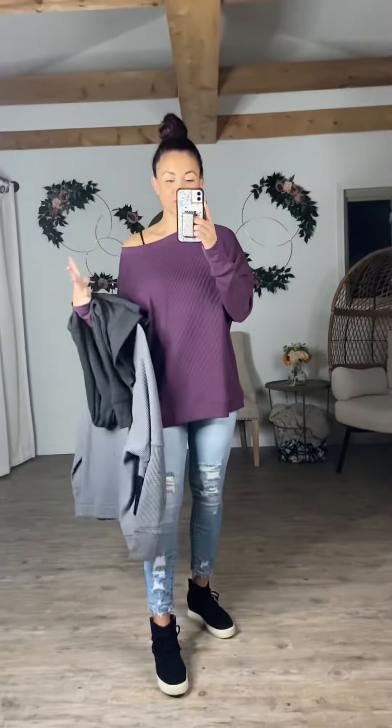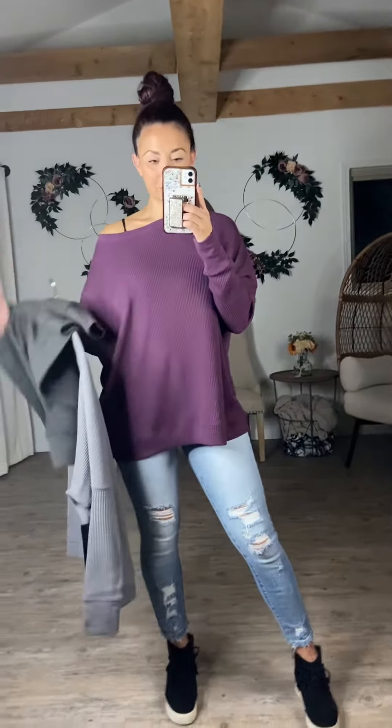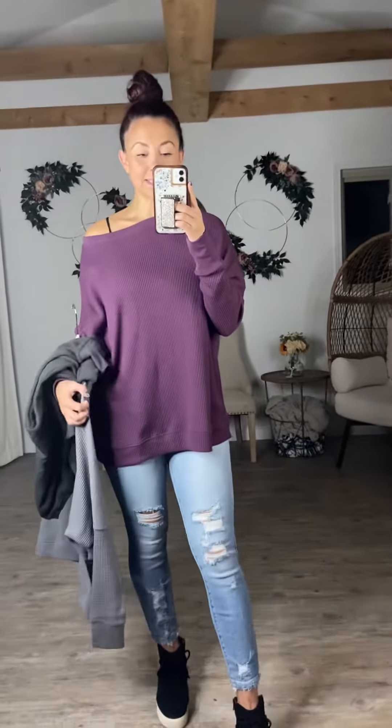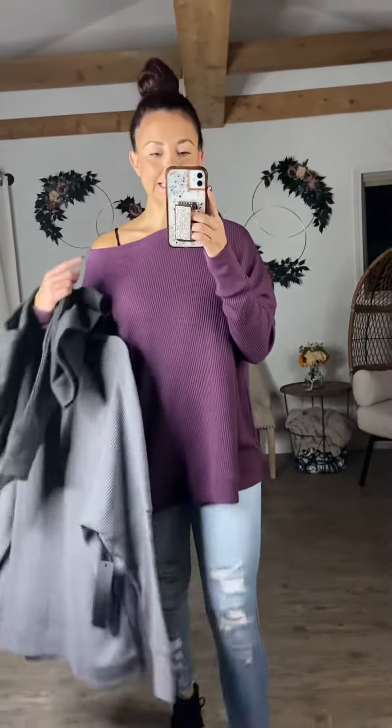Hey ladies, I'm so excited because our on-the-go pullover, which is one of our most popular, most sold tops, is now coming in a newer version. This is called our Be Going Pullover. The difference between this and the other ones is — yes, you need them both — but this one has a slightly thicker fabric. It's like a thicker thermal fabric where the other ones are super lightweight.